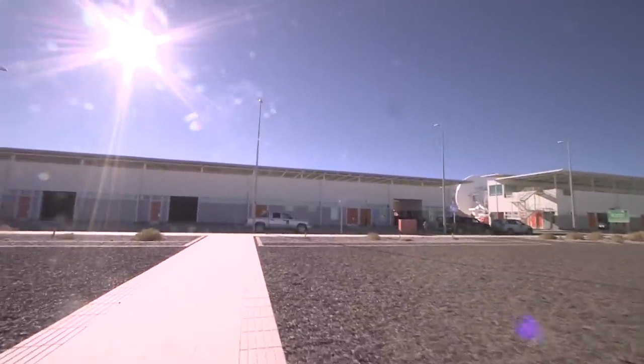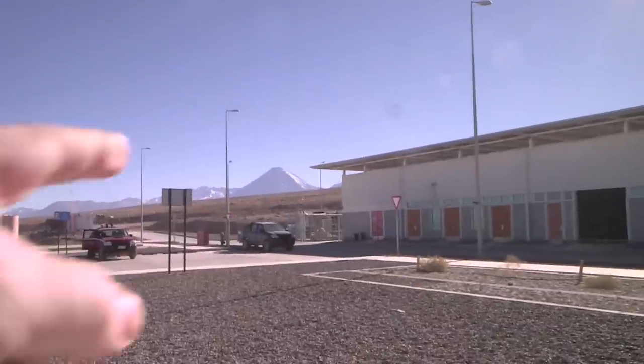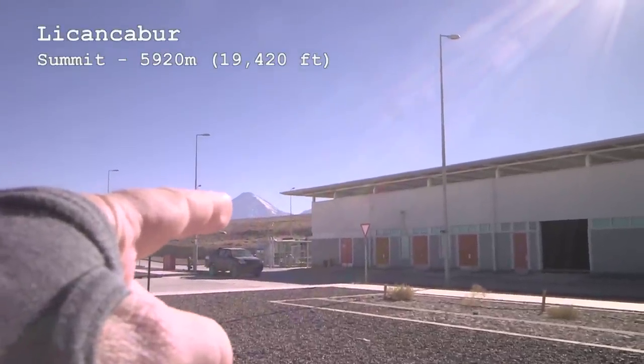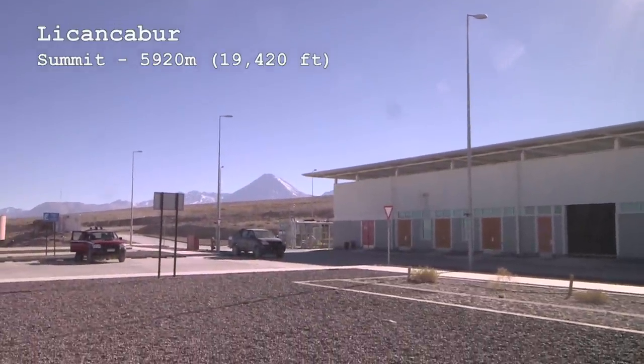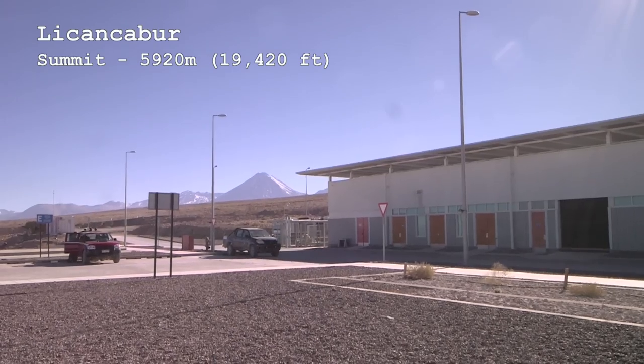Head back over to the safety center here. That volcano up there, which is a real landmark of the area — and we'll get an even better view of it from up at ALMA — actually marks the border between Chile, where we are, and Bolivia.